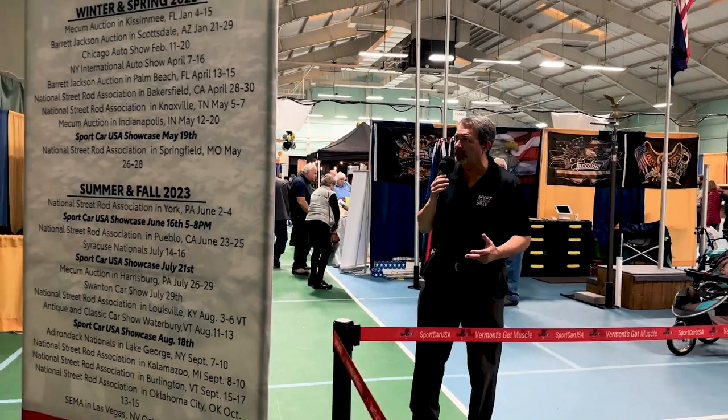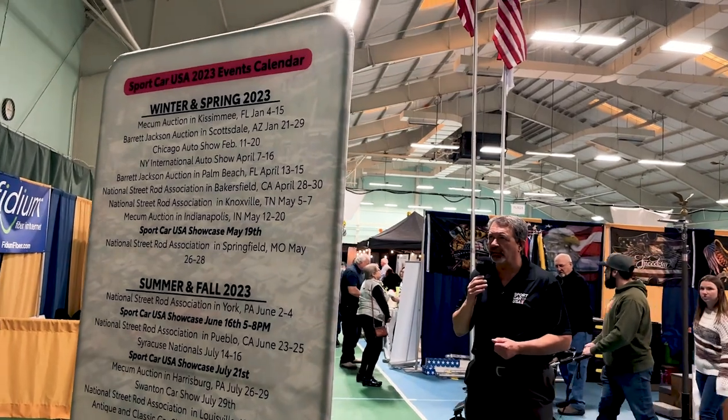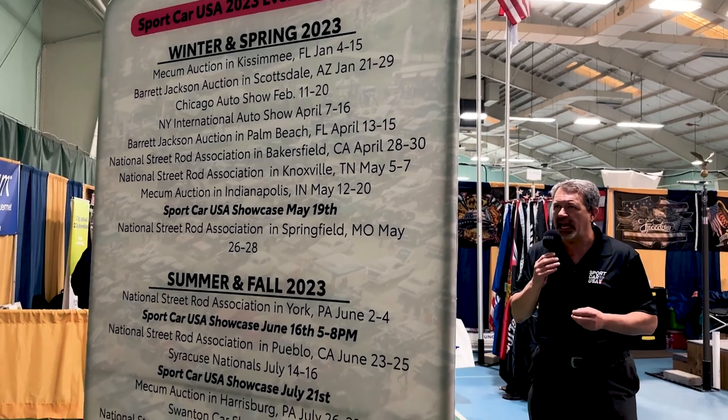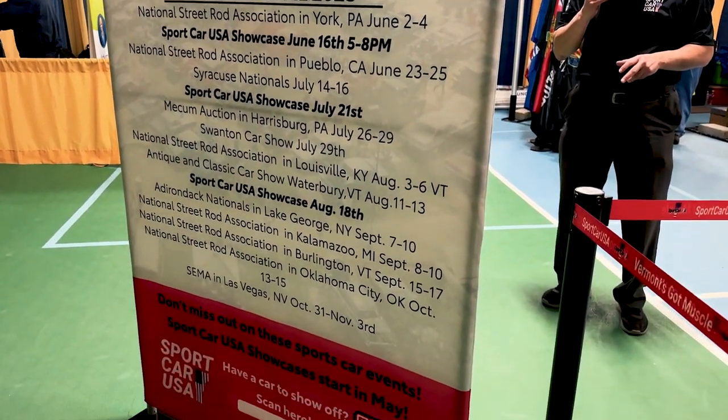First, I wanted to show you the 2023 events calendar. We do have some calendars available where we've been handing them out, and this gives you an idea of what's happening not only here in the state of Vermont, but beyond.